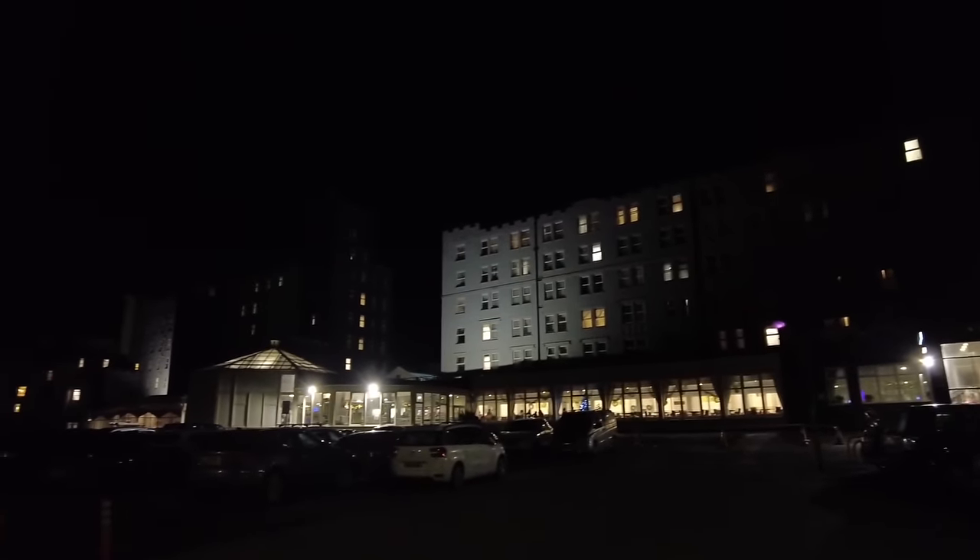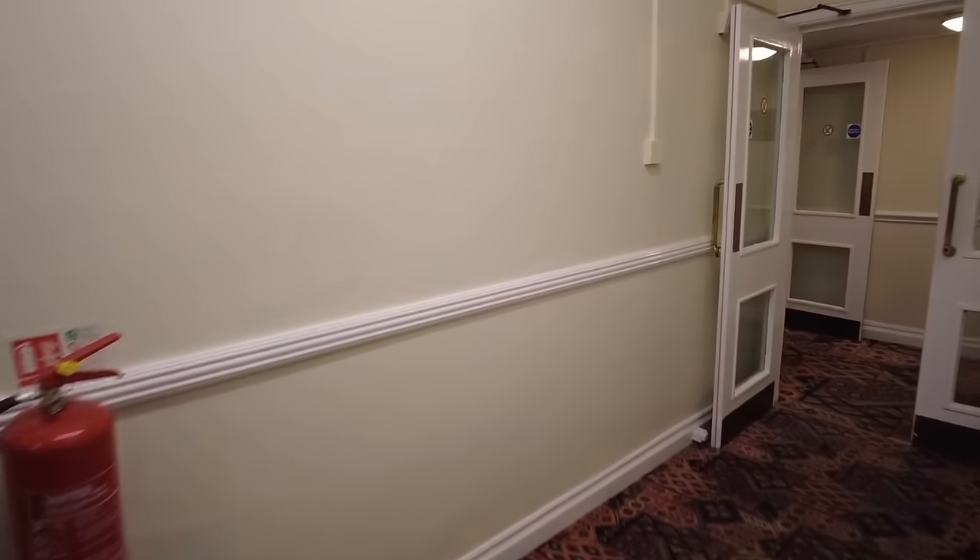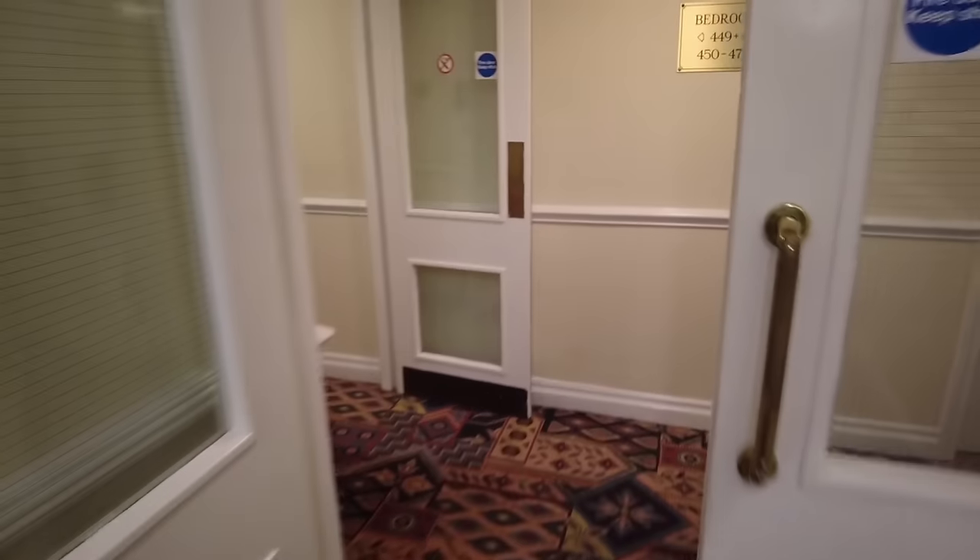Tonight I'm back at the Norbrek and this is what you get for 26 quid. I booked this via a Godar. Let's go and check in and have a look around. I'm on the fourth floor tonight — they still haven't fixed the lift — and I've only got one side of the lights working. Okay, room 453.